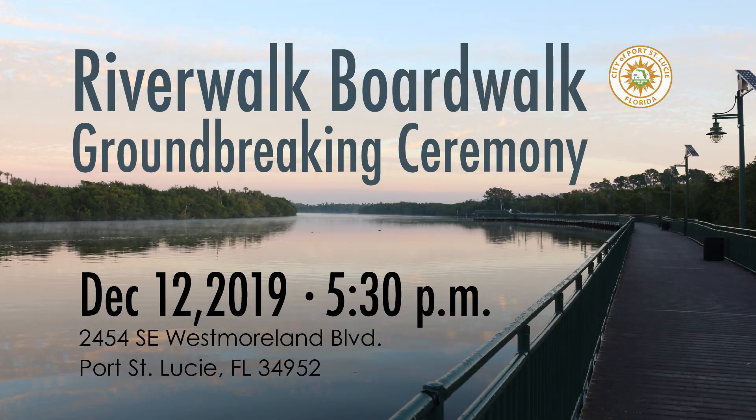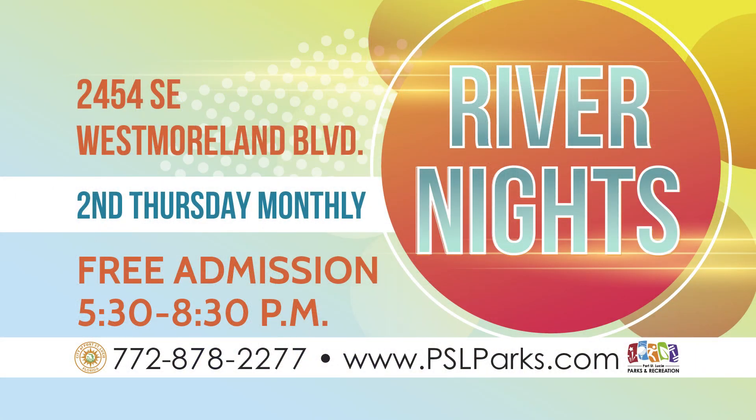Our groundbreaking event is December 12th at 5:30 p.m., and we're very happy to do it in conjunction with the River Nights event, one of the very popular events here in Port St. Lucie. We'll be with the contractor out there driving a pile for our first groundbreaking for the Riverwalk Boardwalk. That'll be exciting. Anyone who comes to River Nights that night will get to see this historic event happening.